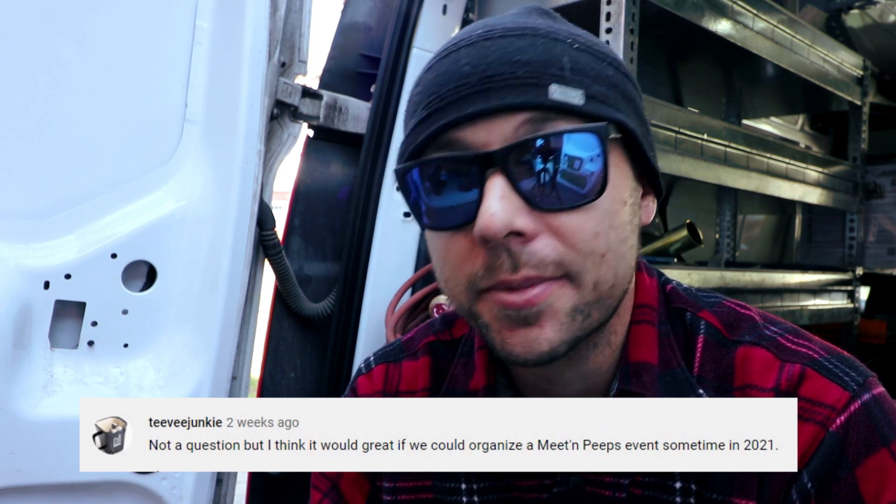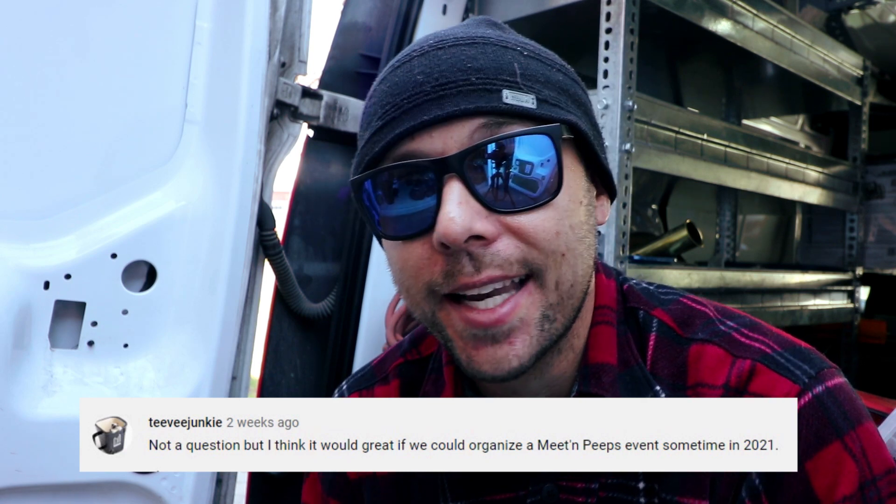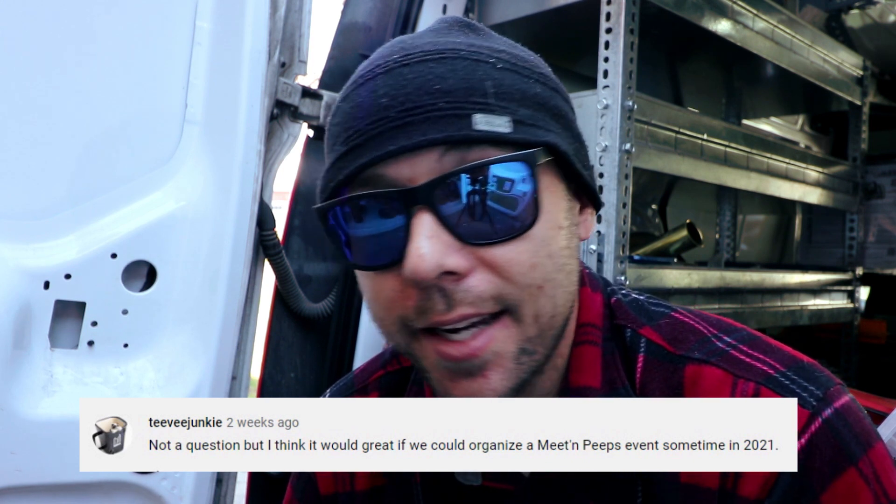A comment from TV Junkie: it would be great to organize a meet-and-greet event sometime in 2021. That would be super cool — I'd love to meet you all, answer questions, and grab some food. My only concern is the COVID situation. Here in Ontario they're enforcing more rules as numbers go up. I really am hoping we come up with better ways to handle this — a vaccine or better protocols — and I'm proud of how Canada has been handling it. We need to be safe and not part of the problem.